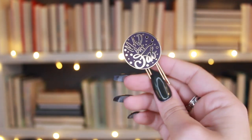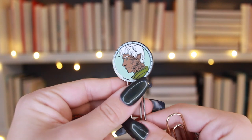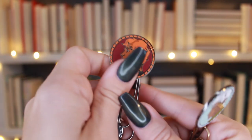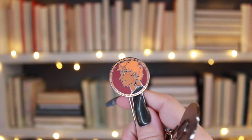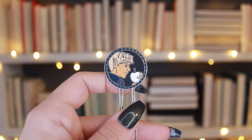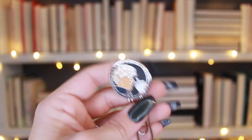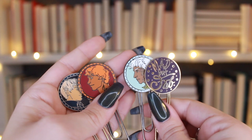These are paperclip ones but with a heavy metal design. This one says 'mad but fab,' then we have Rowan, and I think this is supposed to be Jace but the red hair throws me off. I don't remember who the last guy is supposed to be. These are really heavy duty — honestly too heavy to put in a book.